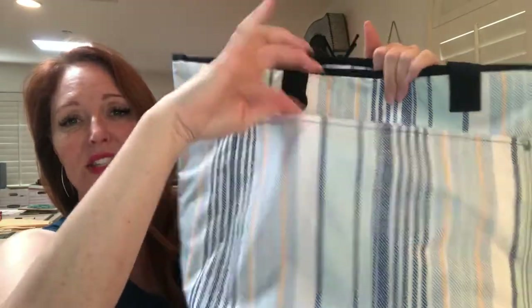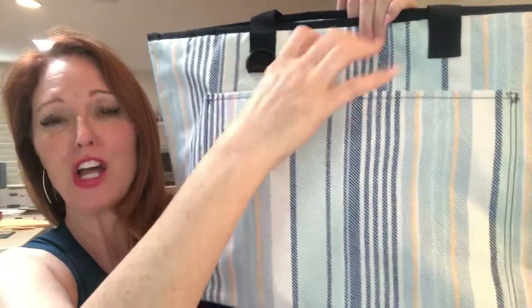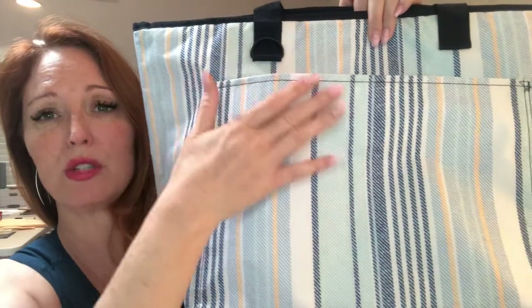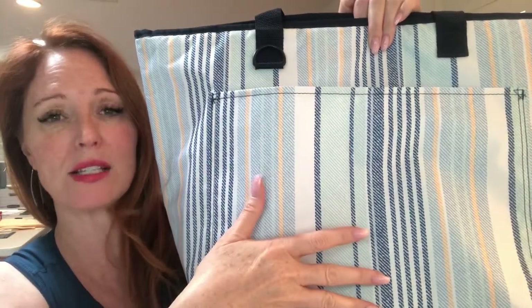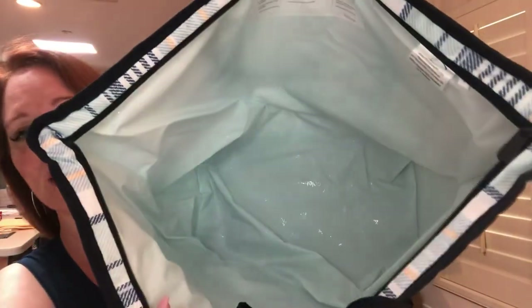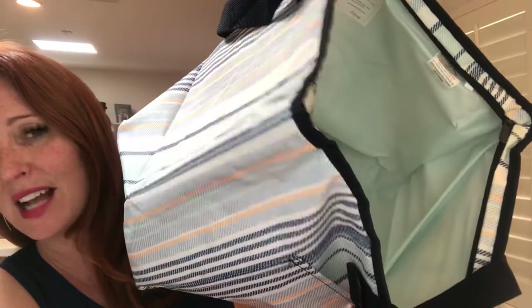This is a fantastic thermal because it is huge — it holds a lot of stuff and it even has a really nice big pocket on the front. You can keep things out of the thermal part, so you could put your iPad, your keys, a bottle of sunscreen, your cell phone, any dry goods. If you're only using this for food, you could use utensils, dishcloths, napkins, or paper towels. The white lining means you can actually pour ice right into it.